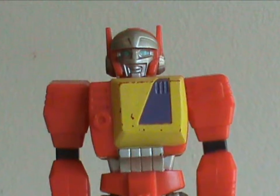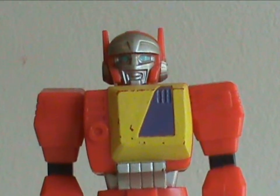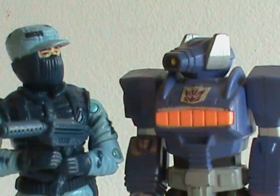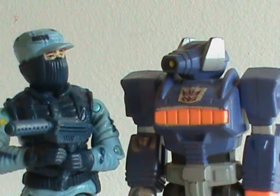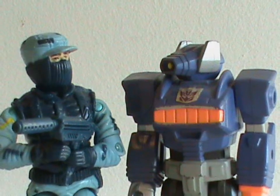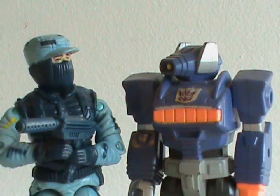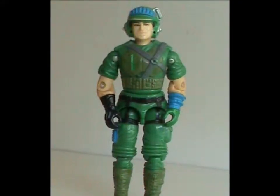It makes sense, really. If you've already got the rights to a name, you can use it for other stuff too. The problem is that if a name is well-recognized — like with Shockwave — and then they use the name for a G.I. Joe character, well, it just seems cheap and unoriginal. Anyway, we're gonna take a look at the G.I. Joe called Blaster.